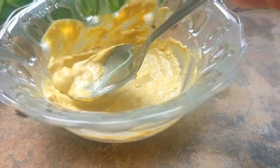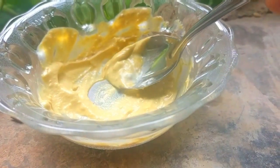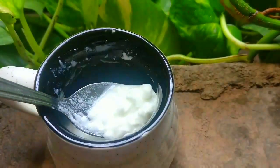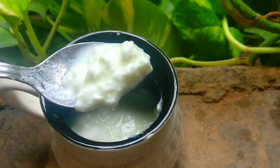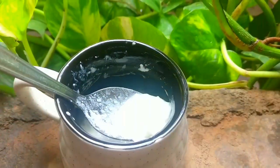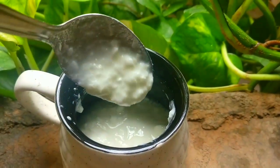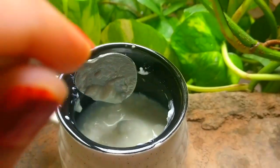Yogurt helps to moisturize the skin and prevents the sebaceous glands from becoming overactive. Lactic acid present in yogurt works as a natural exfoliant that helps to unclog the pores and cleanse away the impurities from the skin surface.